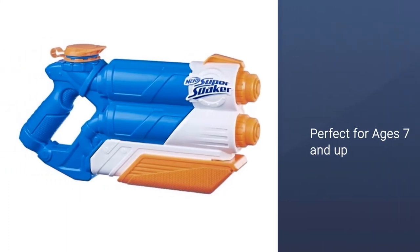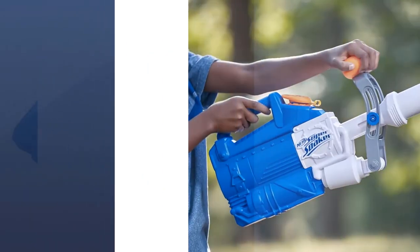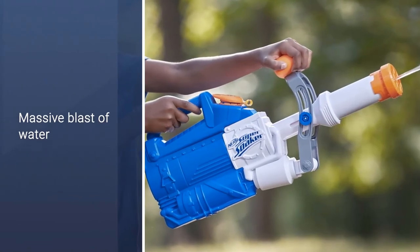It makes a massive blast of water. Move the handle to blast water. It's perfect for ages 7 and up.